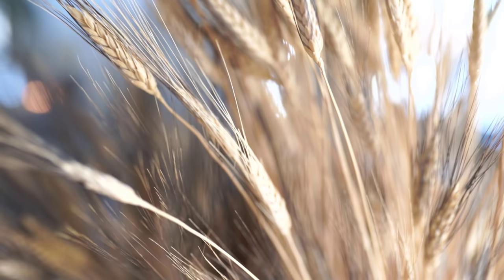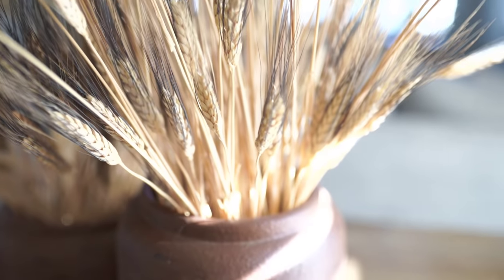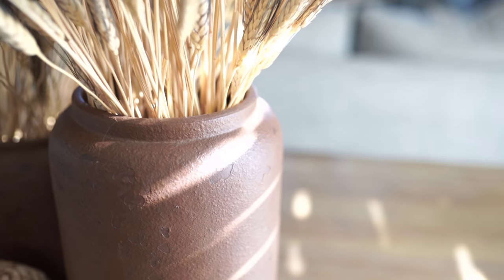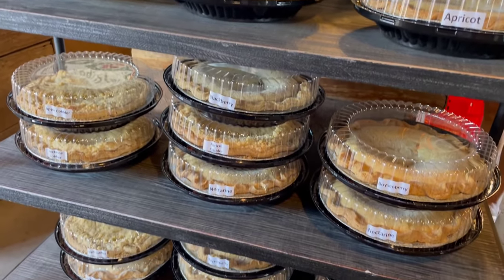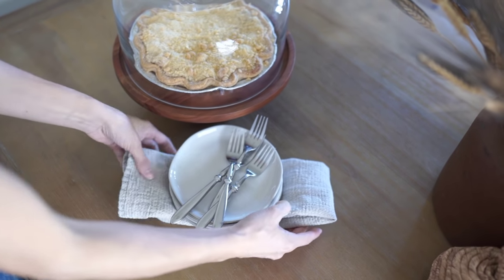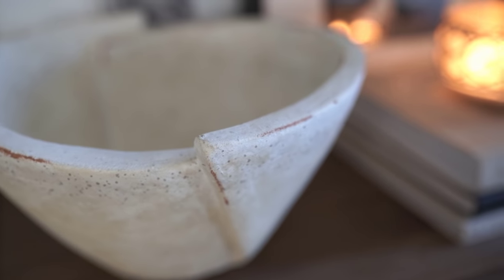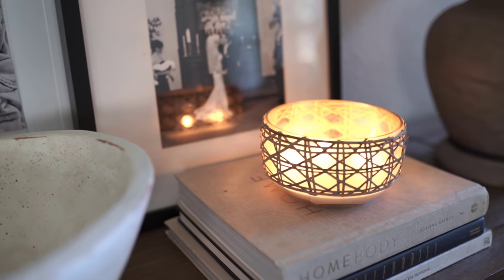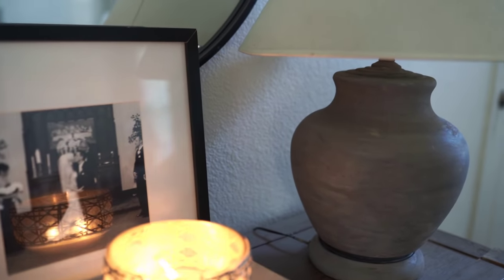What would any trip to the pumpkin patch be without stopping and looking at the pies? I have the biggest sweet tooth, so of course I cannot pass up a pie. My boys were so happy that I made this decision too. I love putting things like this — little baked goods — in a cake stand with a little cover. I hope one day my boys will appreciate that mom always had sweets waiting for them on the cake stand.